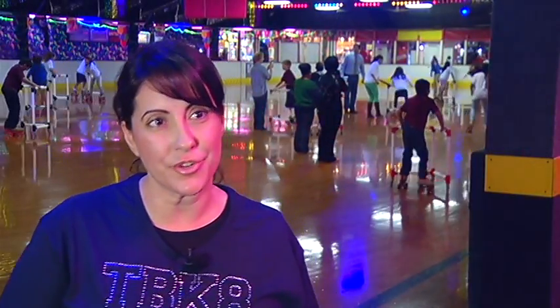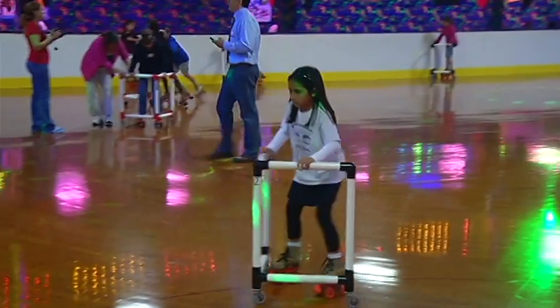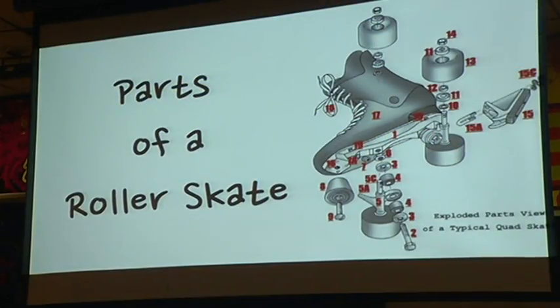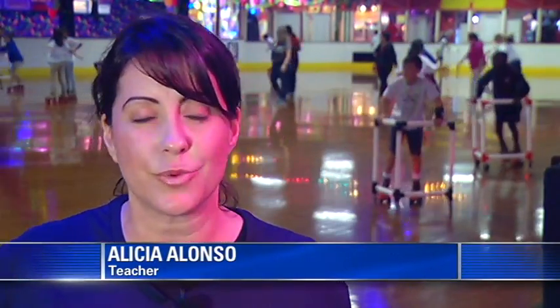Teacher Alicia Alonzo says she was a little suspicious when she first heard about the roller skating trip, but was pleasantly surprised by the curriculum. To be honest, when I heard that we were coming here, I thought, what's the purpose? And then when I heard it was STEM and how it incorporated the skating and the technology behind it, I was impressed.